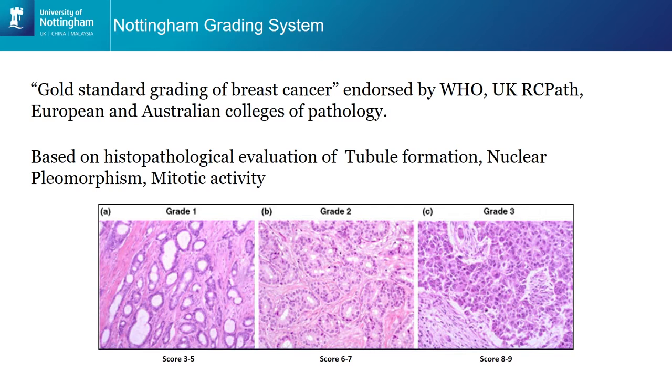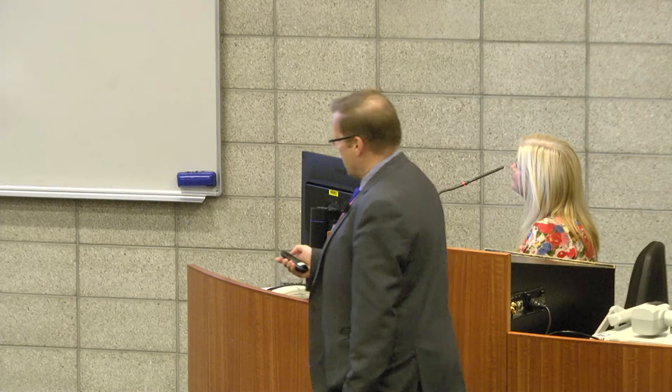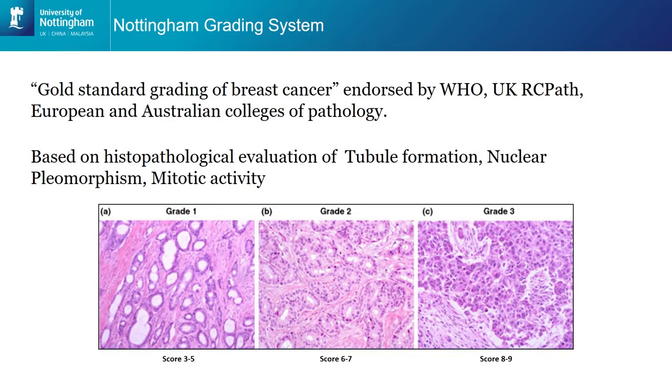From that, two things came out of Nottingham back in the 70s and 80s. The first is the Nottingham Grading System, which is a standardised test of looking down the microscope at the cells of breast cancer and looking at the patterns. There are three different ways of looking at this, in terms of what we call tubular formation. Normal breast cells form tubules — they grow to form tubes from the milk-producing cells right down through to the nipple. Breast cancer cells can either adopt a very tube-like appearance, as you can see here, or in other cases the breast cancer hasn't got any tubes whatsoever.